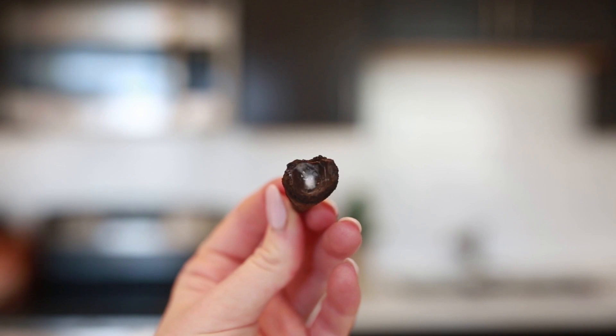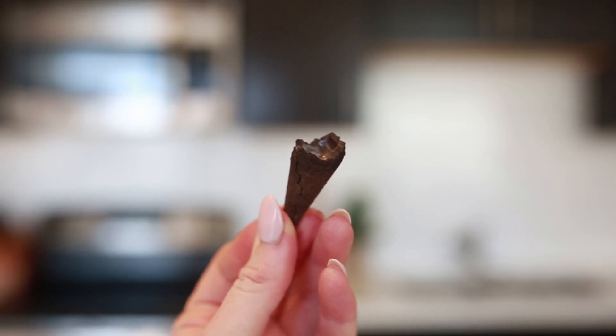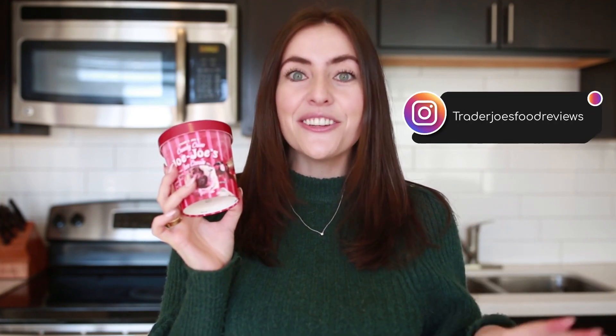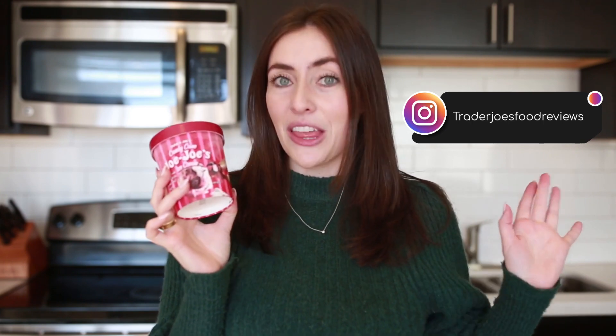That is so good. The one thing I'd change to make it even better is to have chocolate peppermint candy cane bark on the chocolate to add some texture. The peppermint ice cream could use a little bit more peppermint flavor. I've tried almost all of Trader Joe's ice creams — go follow me on Instagram and TikTok at Trader Joe's Food Reviews to see how they all score.